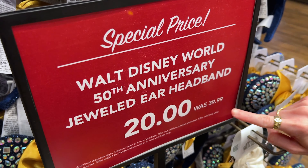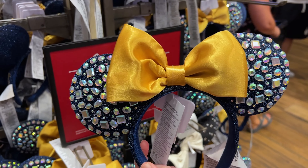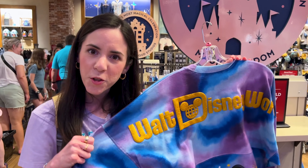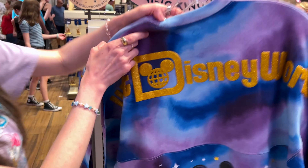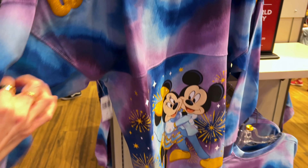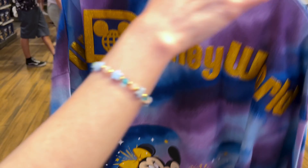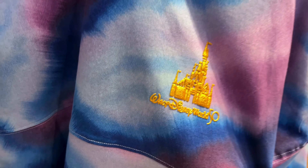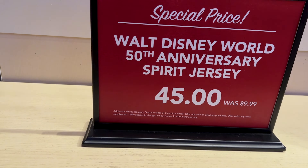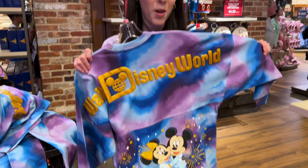The jeweled ears were $40, now $20, with the iridescent jewels. Can you believe even the spare jerseys are on sale? This one has the glittery gold puffy print that says Walt Disney World on the bottom, Mickey and Minnie hugging in their 50th outfits, and a puffy print Cinderella Castle on the front. This was $90 and now $45. Look how cute it is!